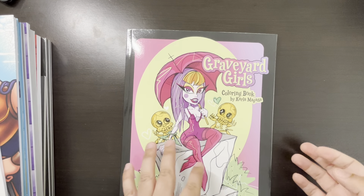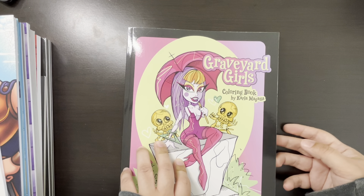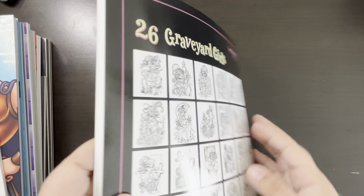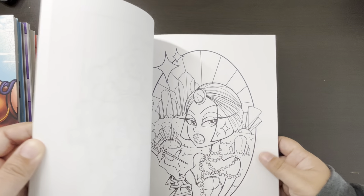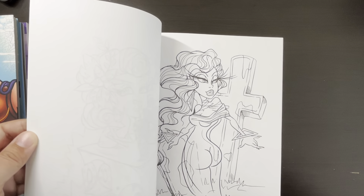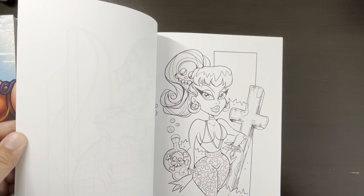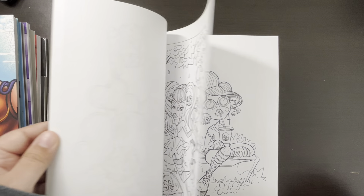Here we have Graveyard Girls by Carla Magana. I have two other of her books, and I'm slowly going to be getting most of her books — I just need to stop being so nervous with them. I got this one, and I think there's another one in the pile. I haven't colored in it, but I can't wait. I know she's working on another book — it was supposed to come out in June, but now it's coming out a little later.